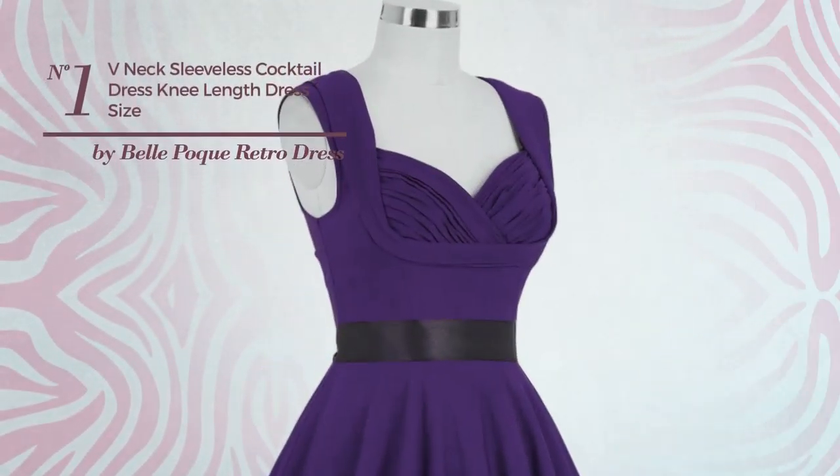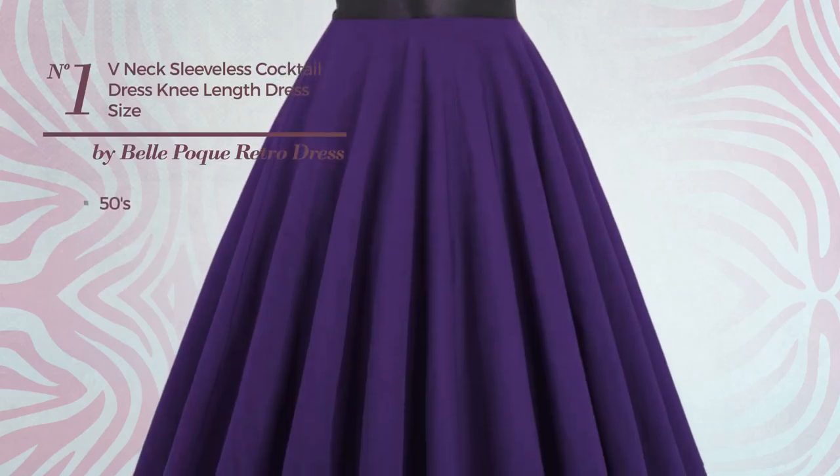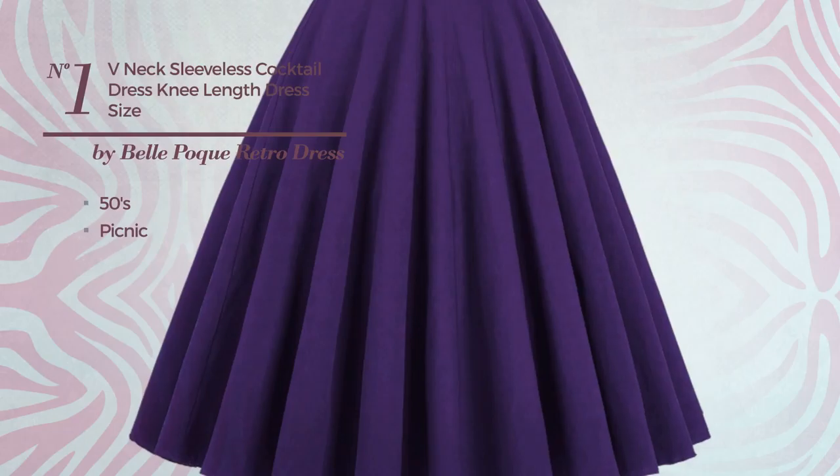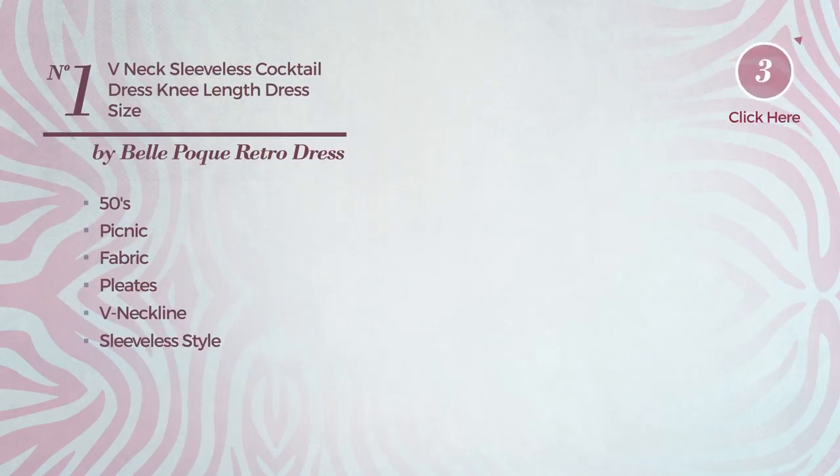Number 1: a banquet knee length suit dress. Featuring a sexy 50s inspired influence with picnic, produced with comfortable fabric, styled with pleats. This dress includes a V-neckline, sleeveless style, pleated bodice, V-shaped back, and empire waistline. Available in 11 other colors.